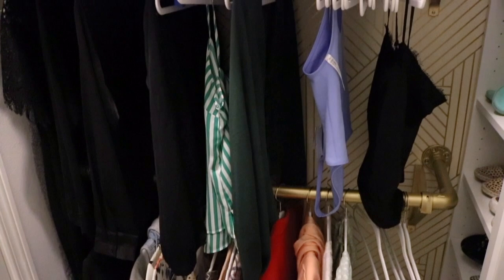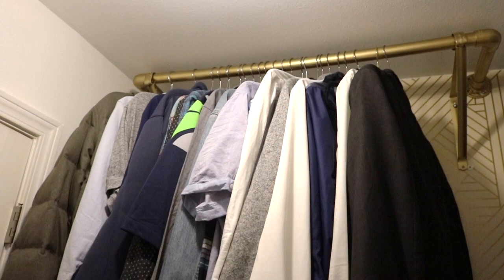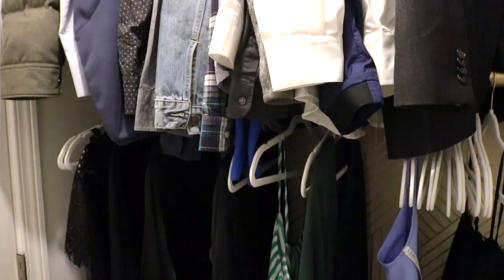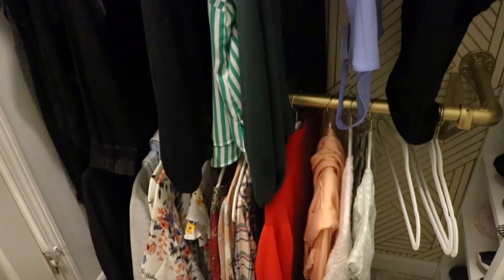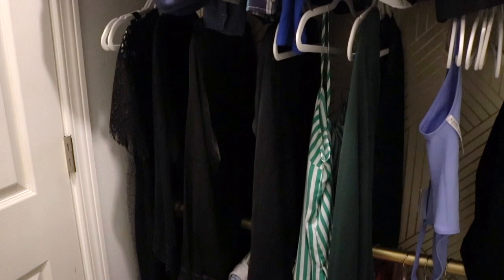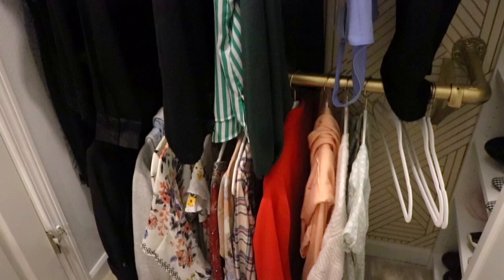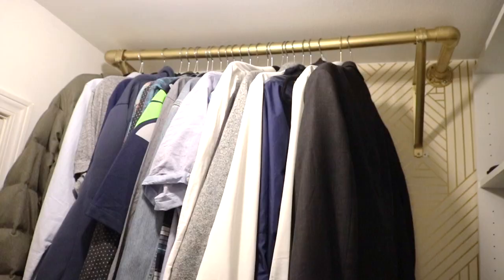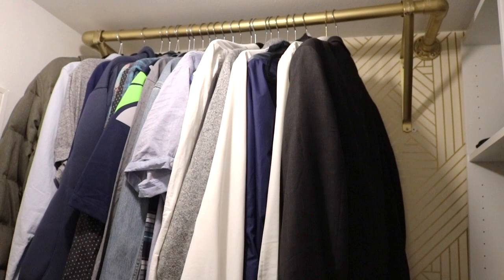Last but not least, this is where all of our clothes live. I got so many questions about this on TikTok. I personally love how it turned out and how functional it is. There's still a lot of room for more clothes — I got rid of a ton because I'm trying to find my style and invest in good quality pieces. The very top rail is my husband's; he's six-three, so it's super easy for him to reach, though I can't get up there very well.